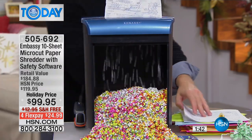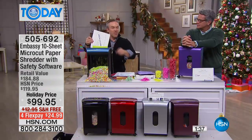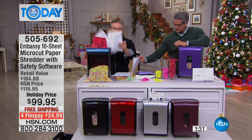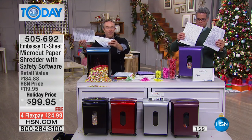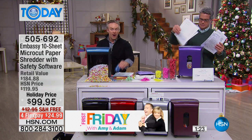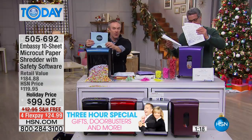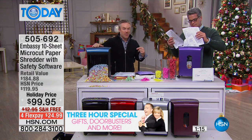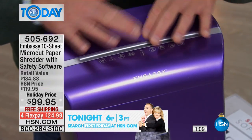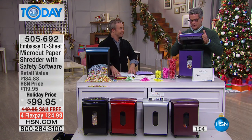That's why we put them in fashion colors — we want you to leave it out. We want your sons and daughters to use it, whether it's a small apartment or a dorm room. The 10-sheet is the perfect size, does not take up a lot of space, but it performs like it's supposed to. Most of our Embassy shredders are not under a hundred dollars, so you're getting this for under a hundred bucks, plus the software titles. Does it feel good to get rid of the clutter?